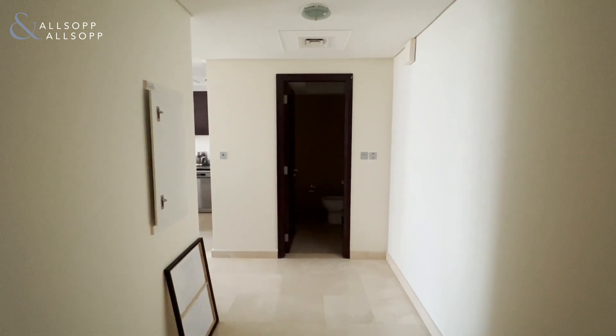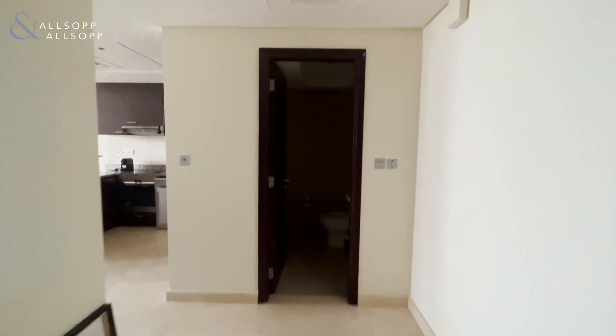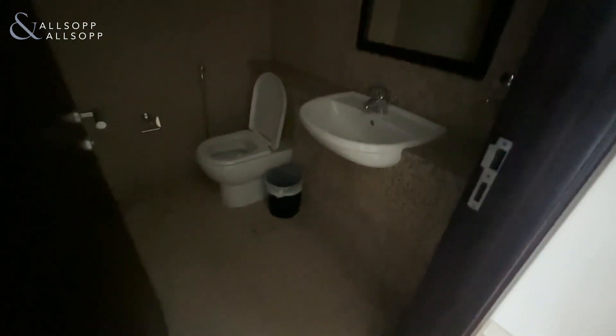Allsop and Allsop are pleased to bring you this one-bedroom, two-bathroom apartment in Sky Gardens, DIFC. As you enter the apartment, directly in front of you is your guest bathroom.